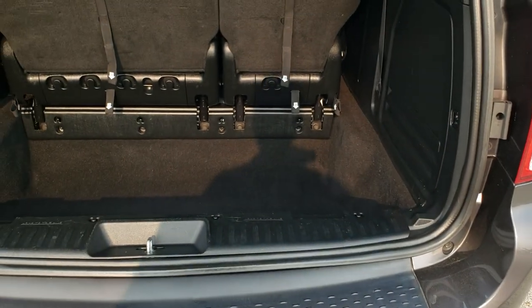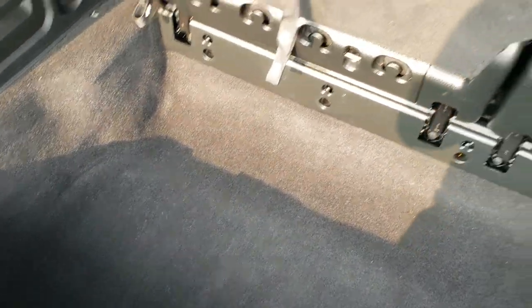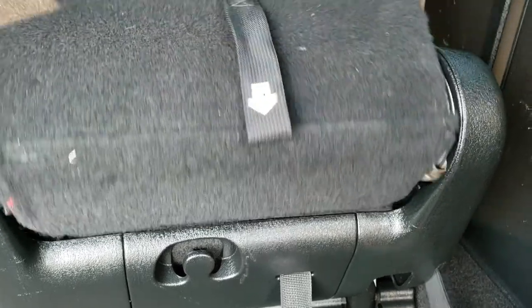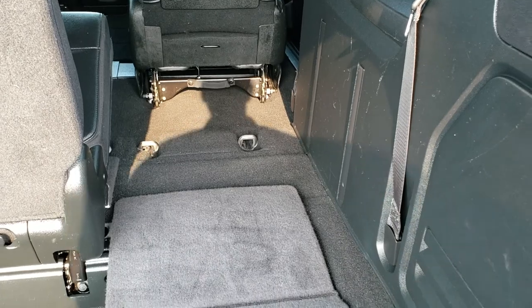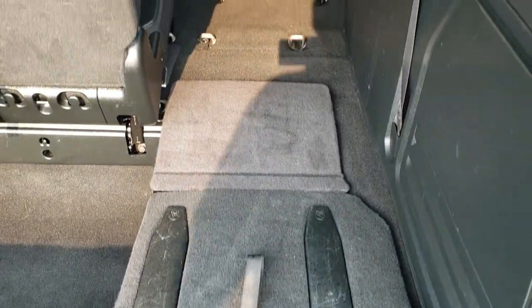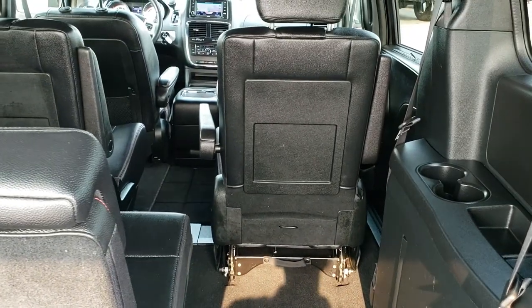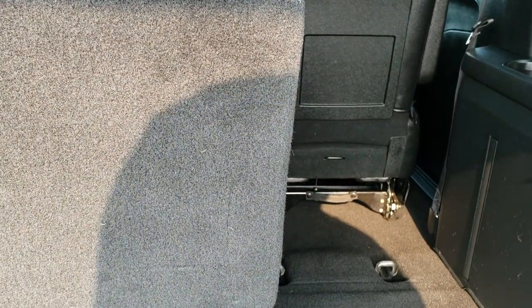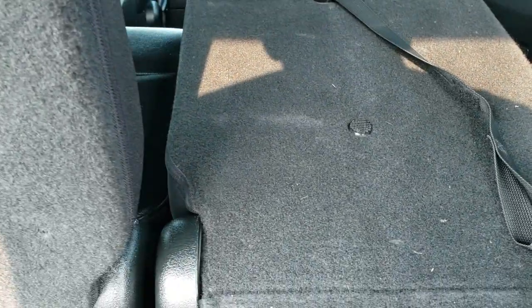This is a power liftgate. The back storage area is very clean. It does have the stow-and-go system — you just pull the numbers here: one, two, three, and then four will bring the seat back for you. Those go down nice and flat, as do the second row seats. When you have all of them down you can haul a four-by-eight sheet of plywood, or multiple sheets, or whatever you may need to haul.